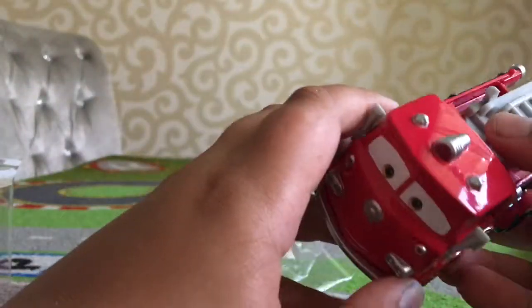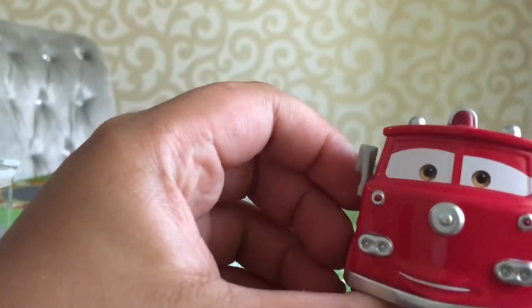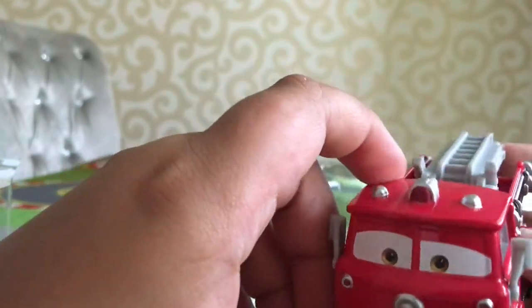Okay, I finally managed to get rid of the package. Here he is — he looks cool, just like the one in the movies.